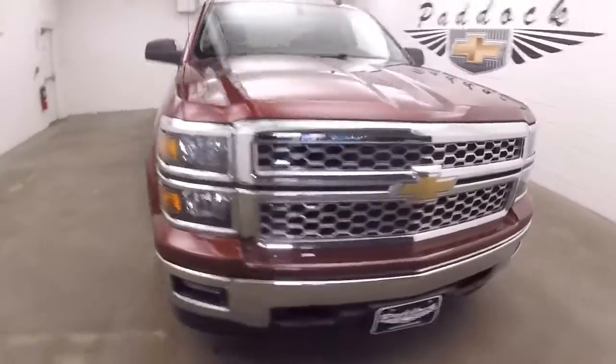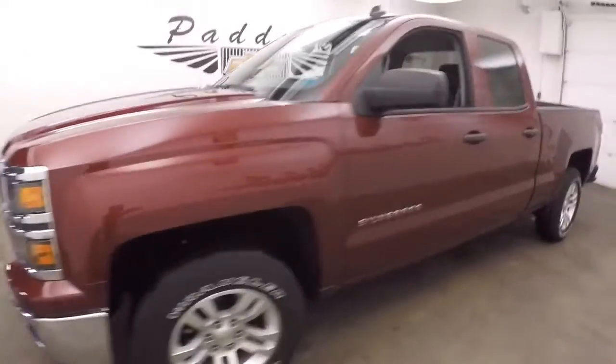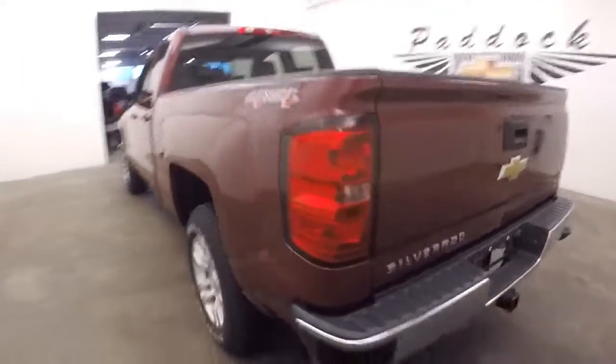Let's do a quick walk around on this 2014 Chevrolet Silverado. It's a double door. We're gonna start at the back of the vehicle and work our way to the front. It is a 4x4 that's set up ready to tow.